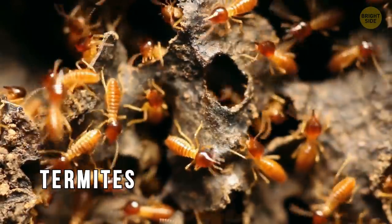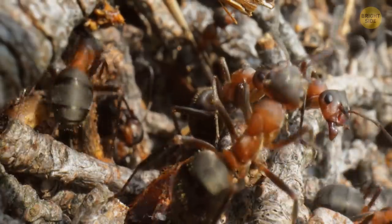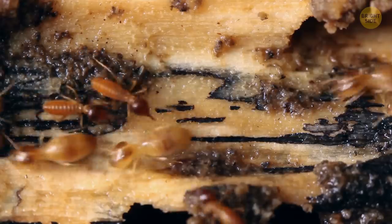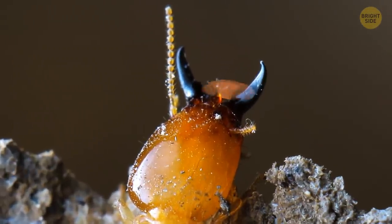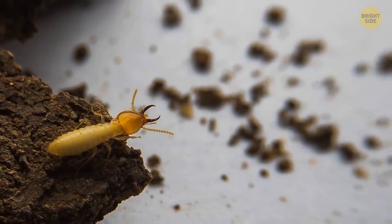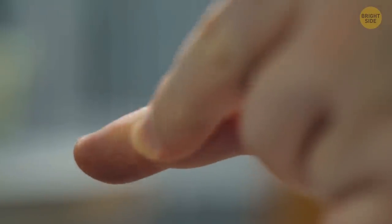Termites are the scare of all things wooden — and of ants, too. When ants encroach on their territory, termites go out of their notorious mounds and give back more than they receive. The insects are basically blind, but their heads are equipped with natural spitfire. They spit acid at their foes, driving them away quicker than they got there. Don't even think of getting your fingers in the way of that acidic stream — it's a really unpleasant feeling.